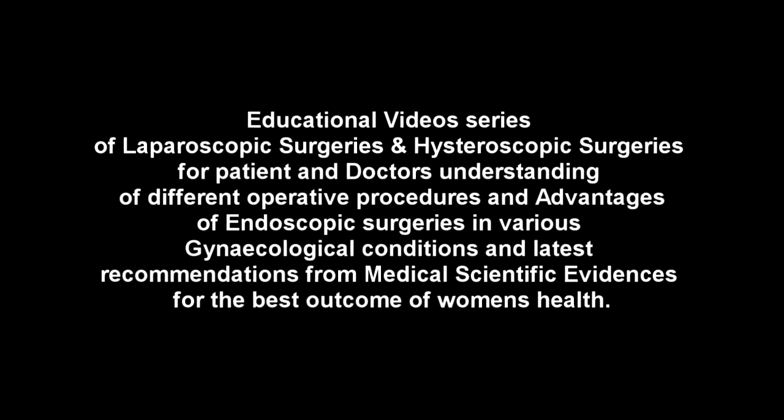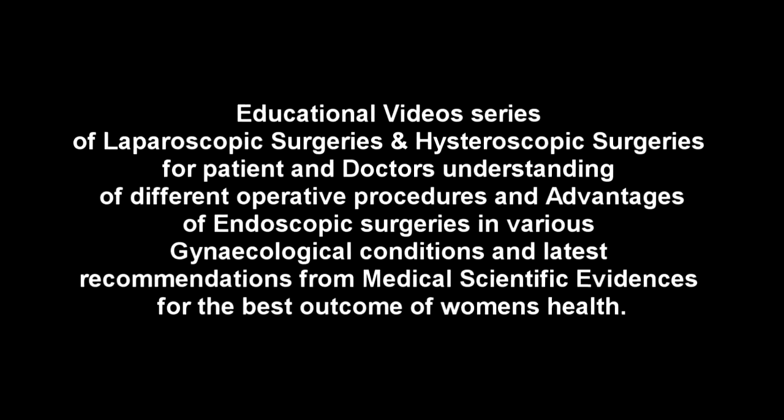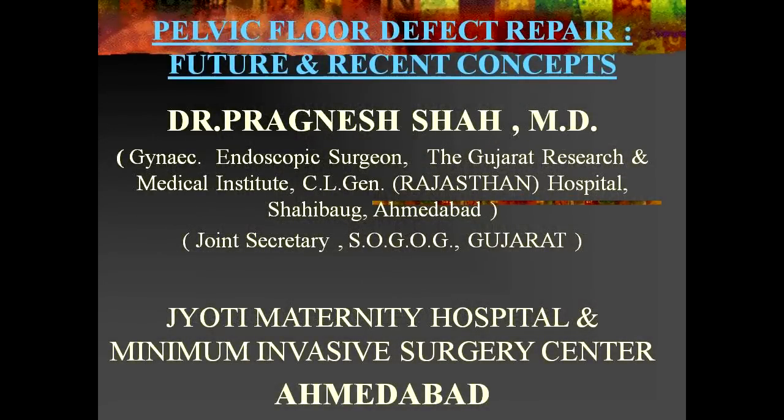Good morning friends. Welcome to Fox Endoscopy Committee CMEs and workshop. The topic selected this year is Pelvic Floor Defects, Urology Repair, Current Concepts, and What Scientific Evidence Suggests and Guides Management.